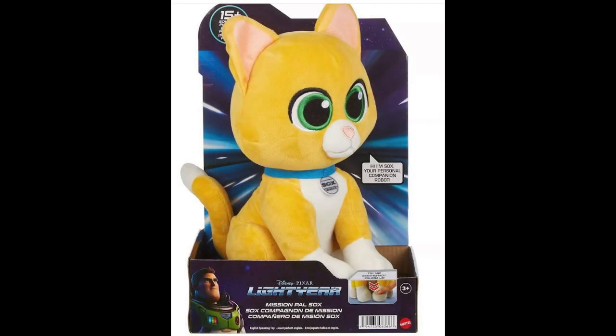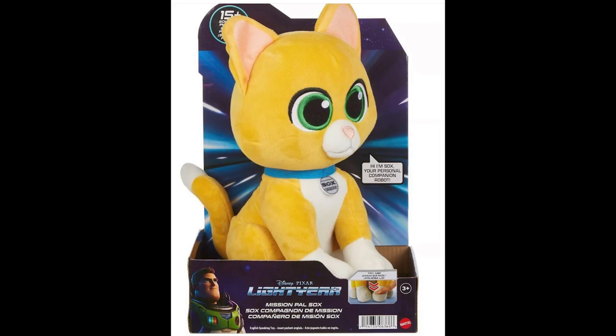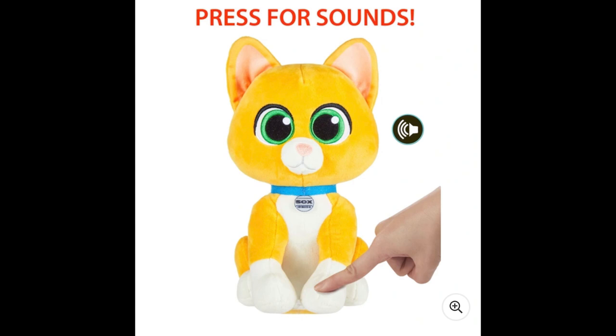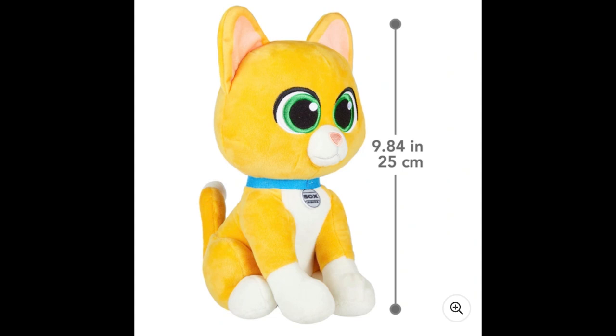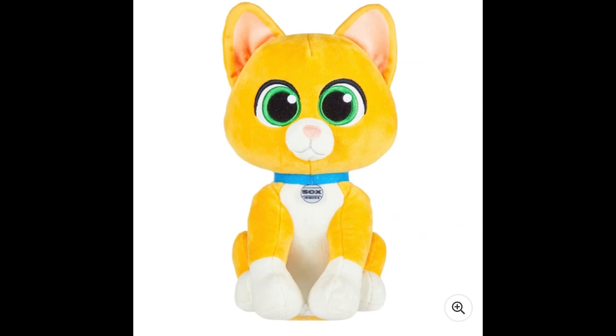For the last category, moving along to roleplay and games — here we have this previously unseen Mission Pal Sox, which is a basic talking plush. To be clear, this is not the Sox feature plush revealed a couple months back. It's similar, but this one does not have any moving parts, no mouth animation — it's just your basic plush with sounds when you squeeze his paw. Really cute though. I'm sure there are going to be many versions of Sox out there to buy.